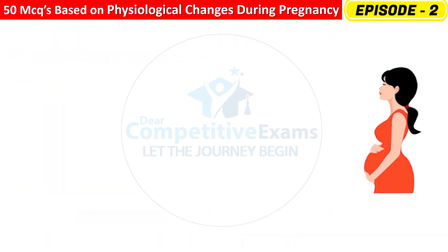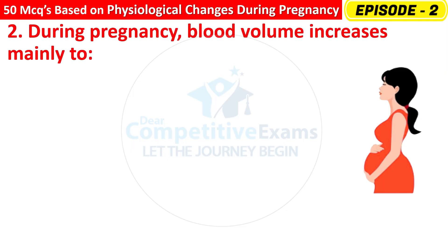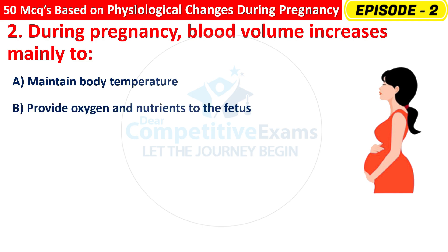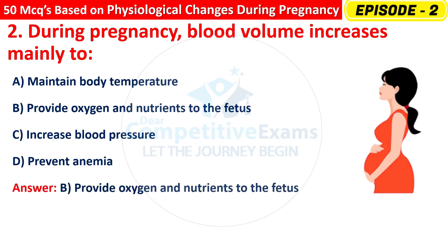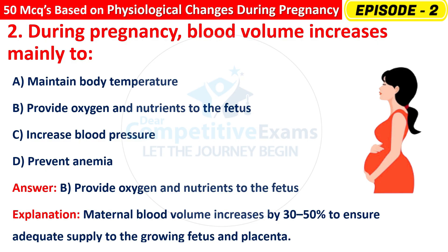Question 2: During pregnancy, blood volume increases mainly to — Maintain body temperature, Provide oxygen and nutrients to the fetus, Increase blood pressure, or Prevent anemia? The right answer is B — to provide oxygen and nutrients to the fetus. Maternal blood volume increases by 30–50% to ensure adequate supply to the growing fetus and placenta.